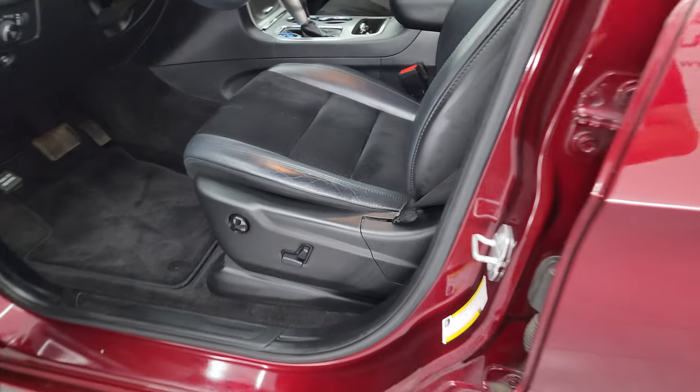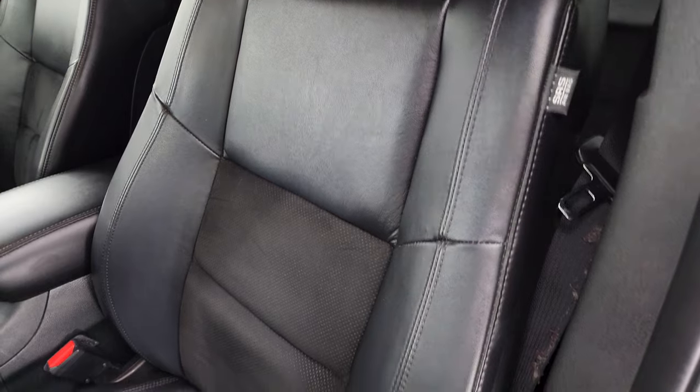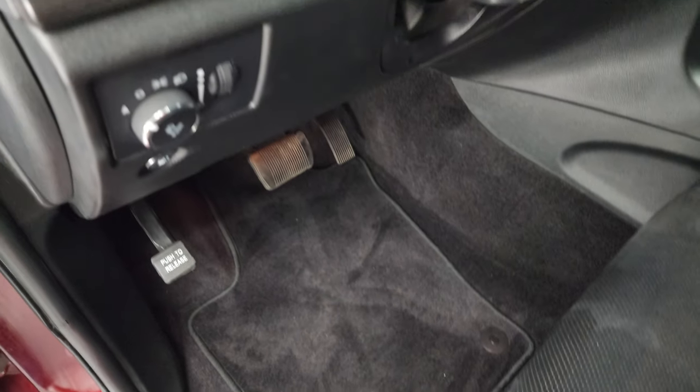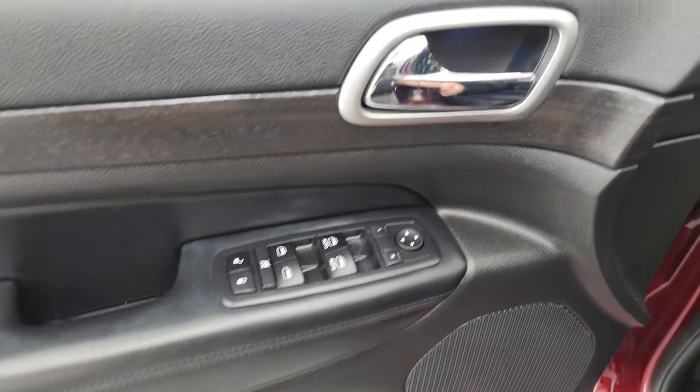In the front, you get the black leather bucket seats — no rips or tears, they're in really nice condition. Side curtain airbags, power driver seat with lumbar, factory floor mats, auto headlamps, nice dark wood grain trim, power windows, locks and mirrors.